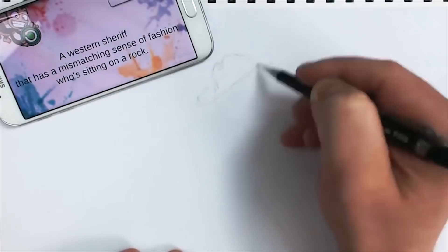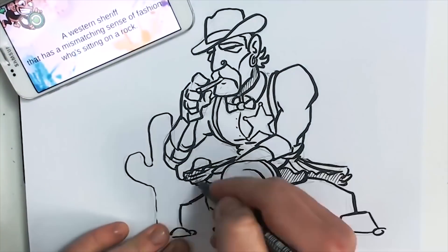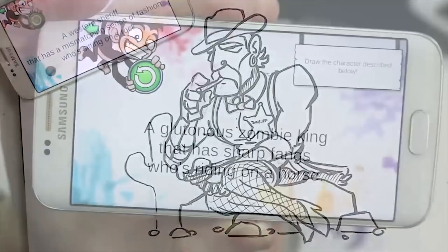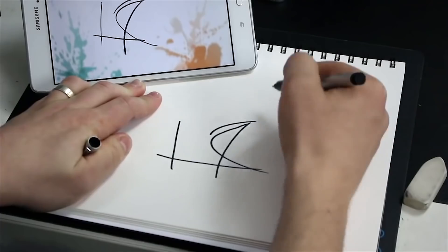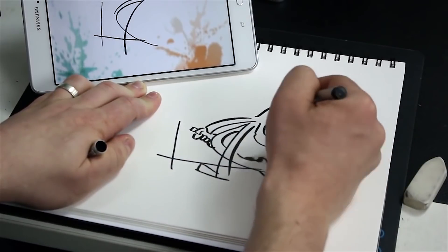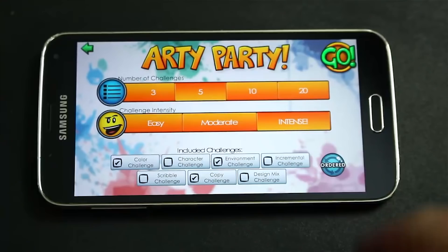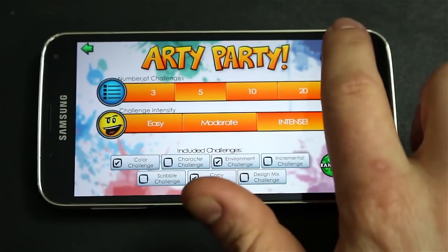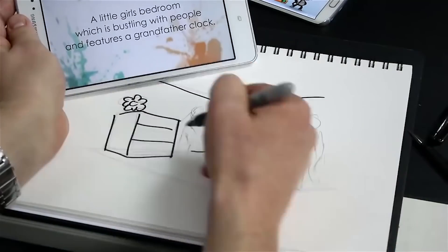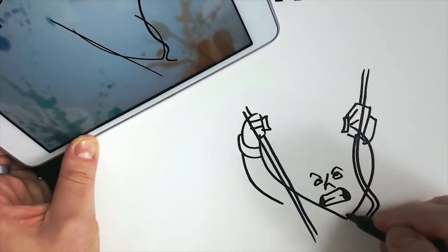The next app I want to recommend is Jazza's RD Games, which has drawing prompts for characters and environments, but also challenges — for example, to only use a certain set of markers or colors — and a party mode where you can do all this with your friends. This really makes the exercise and practicing part a lot of fun.